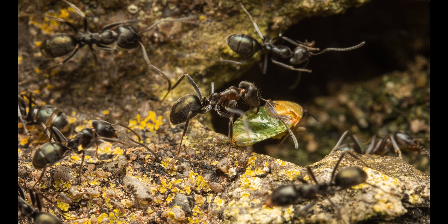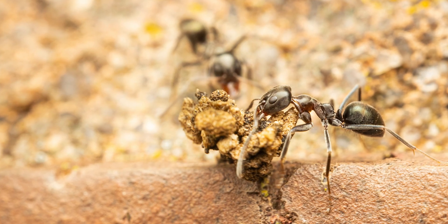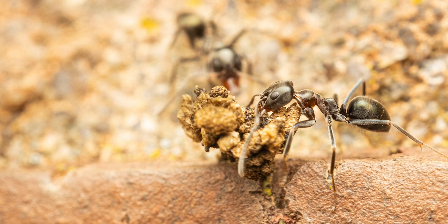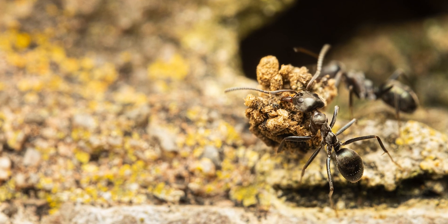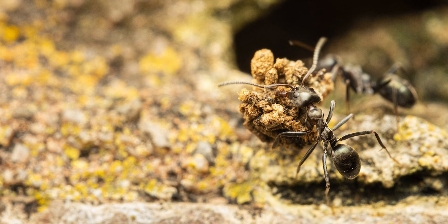It was standing right at the entrance. The next couple of shots demonstrate how powerful those mandibles are — some ants can lift and carry up to 50 times their own body weight, which is extremely impressive. This worker wasn't even struggling dragging a piece of soil that would have weighed substantially more than its own body.